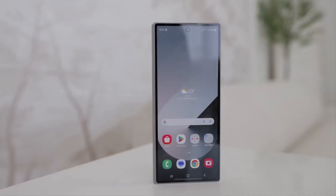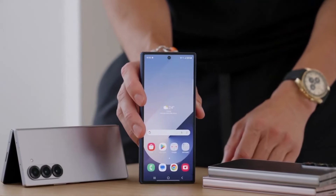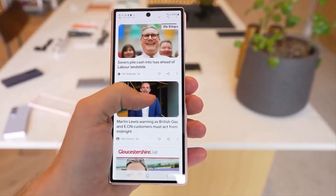Galaxy Z Flip 6 and Z Fold 6: Samsung's newest foldable phones will also be among the first to receive the update, leveraging new features specifically optimized for foldable displays.